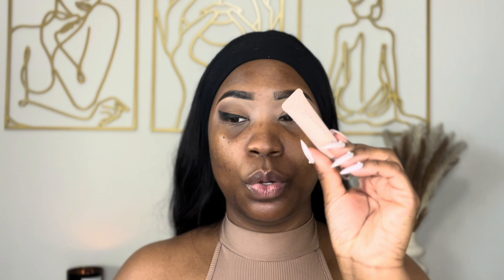Let's conceal these dark circles. It's a little dark here, a little dark there — I don't know what's been going on with my skin lately, but it needs to get together. I'm going to use the Fenty Bright Fix in the shade Pumpkin. You don't need a lot, so just put a little.